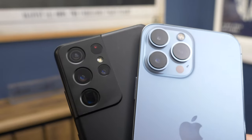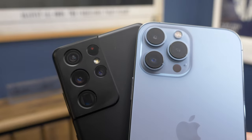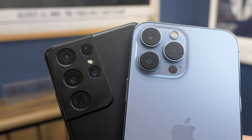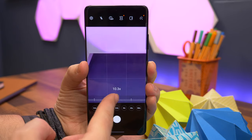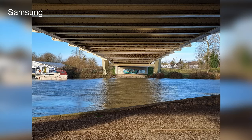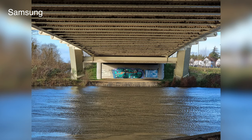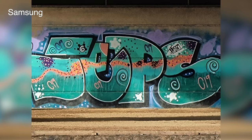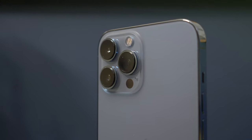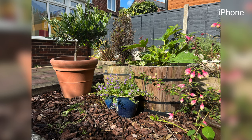On cameras, both phones feature similar setups in basic theory — both have primary, ultra-wide, and 3x telephoto zoom cameras — but the S21 Ultra also features a periscope 10x optical zoom, which is its secret weapon for getting closer to a scene without losing detail. If you push either phone to those zoom limits though, you won't get as sharp a picture as from the primary cameras. Both primary cameras feature stabilisation, but with different techniques: Samsung stabilises the lens, while Apple uses sensor-shift technology.